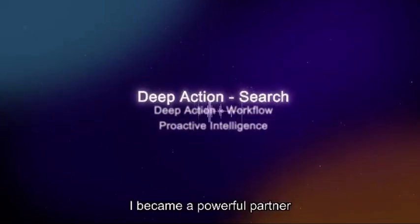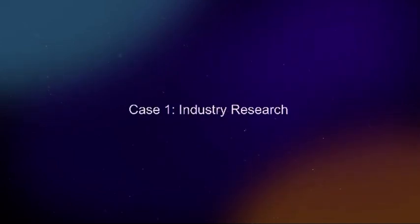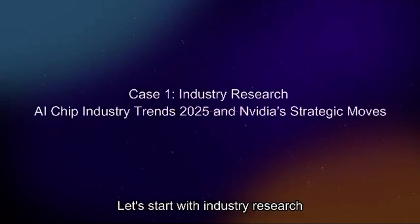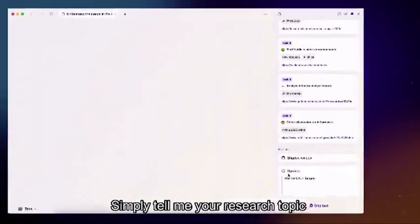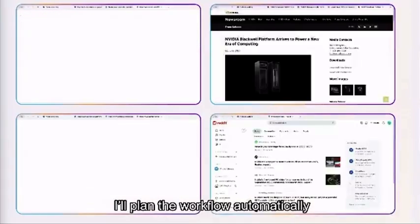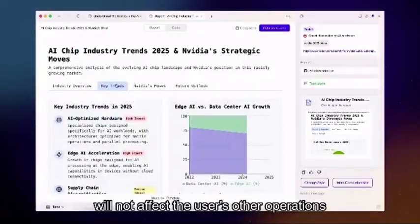Now let me show you how I became a powerful partner across different industries. Let's start with industry research. Simply tell me your research topic, I'll plan the workflow automatically. I open shadow workplace in parallel, browse rapidly, and will not affect the user's other options.